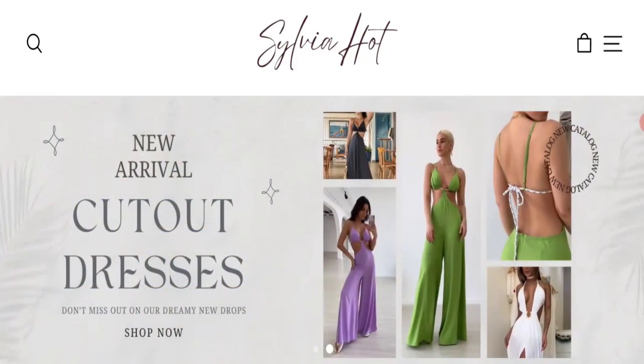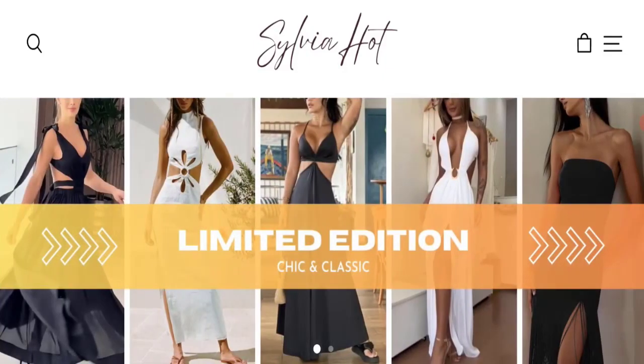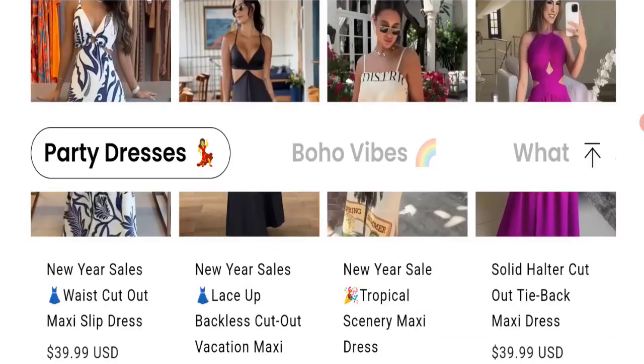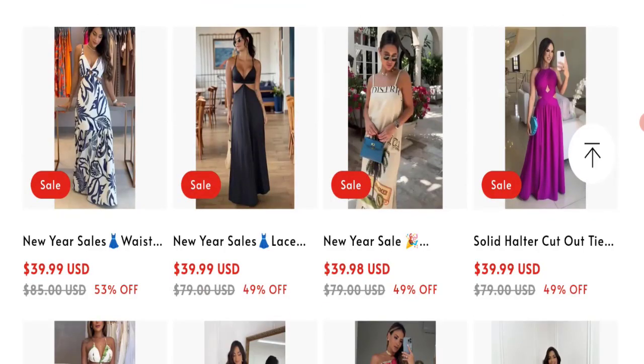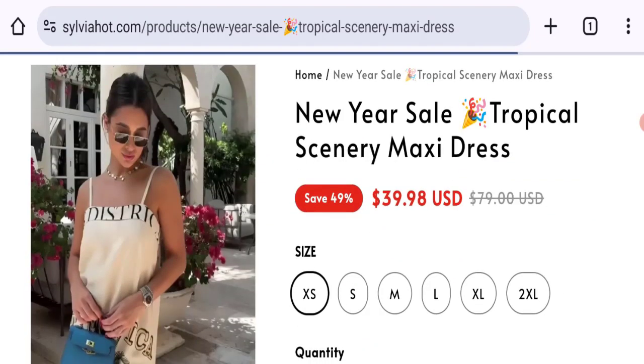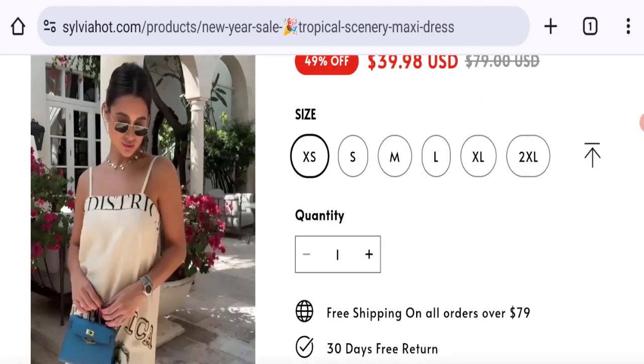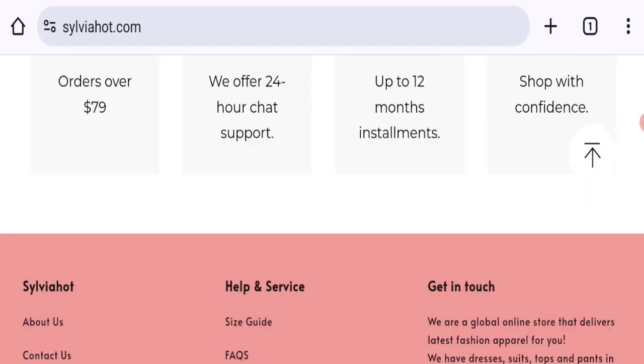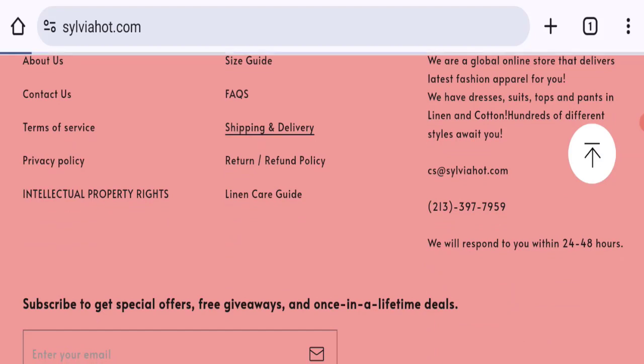People from the United States are searching for this site's details. This is not our website. In case you've had any experience with this website, watch this video till the end — we will share the way to get your money back. This is the homepage of this website; they have given different types of products. You can check any product description with the full description and discounted price, and you can choose any size and quantity.